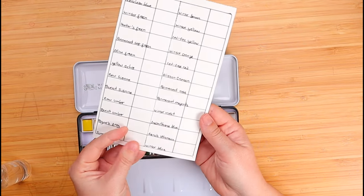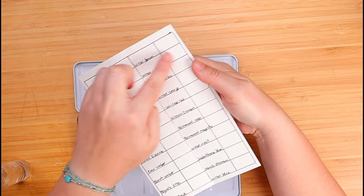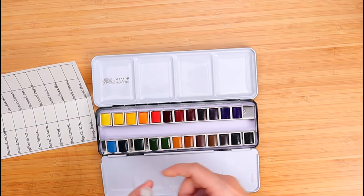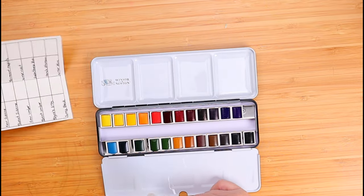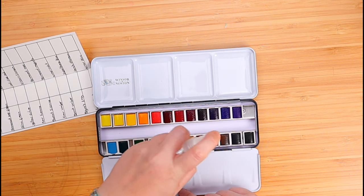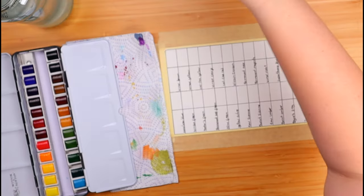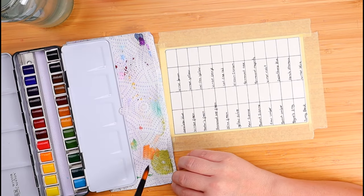This is the swatch card I've made — I've drawn the black outline lines and I'm going to paint all of it. These pans are arranged to match the order on my box. Let us activate these paints for the very first time — love this feeling. Okay guys, let's get started.